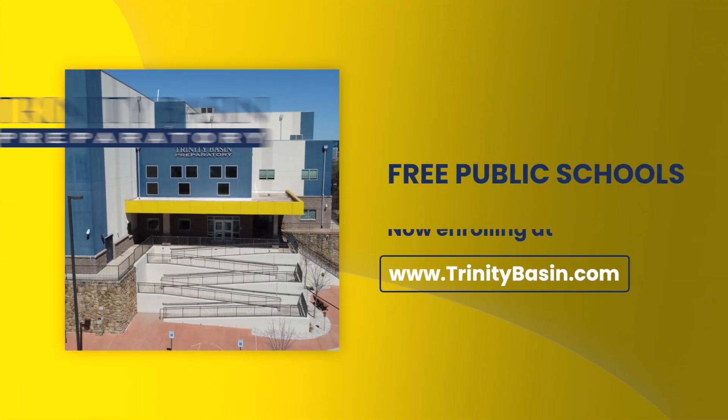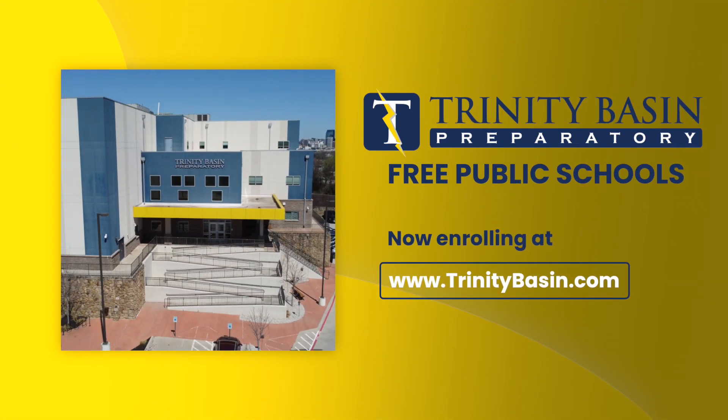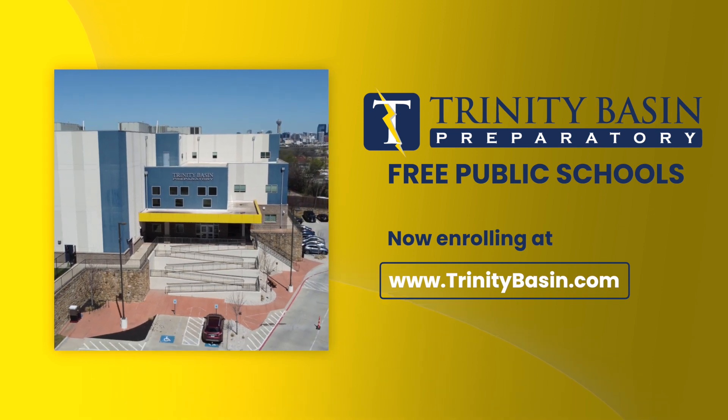Our Jefferson campus is now enrolling new students. To learn more and apply, visit www.trinitybasin.com.